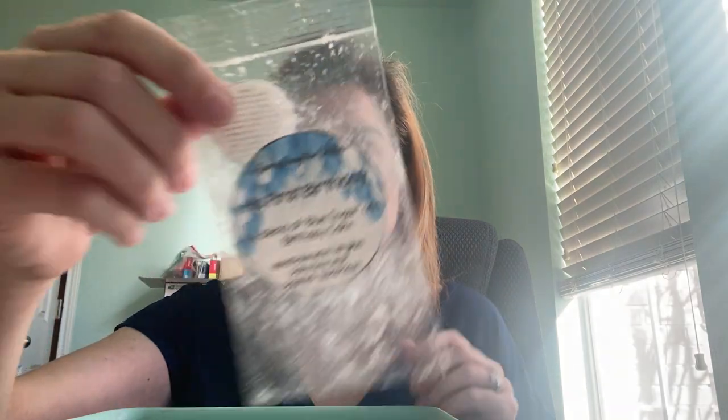I did His First Birthday, which is a blend of blue sugar and birthday cake. And again, I just could not smell this very much. Even in the bag, it's very hard to smell. I do like blue sugar and I do like birthday cake, but it just was not very strong.